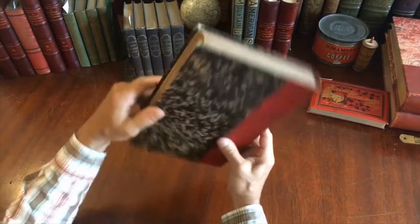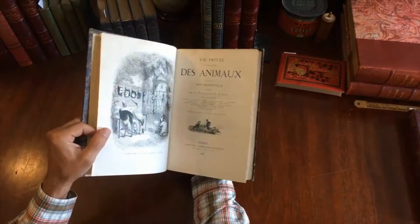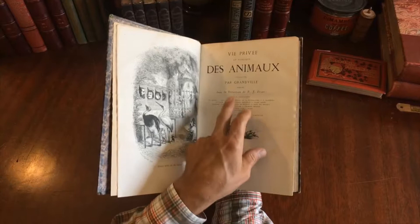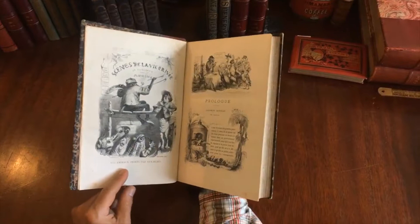It's a sound and tight volume with marbled endpapers. Opening to the title page: 1868, Paris. Very attractive style of illustration, and we see within it contributions from various authors. Granville is such a great illustrator — very nice style.